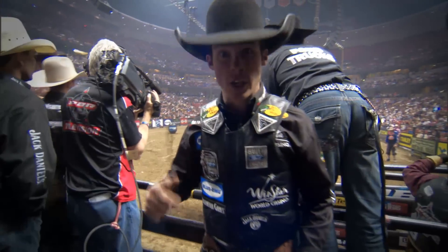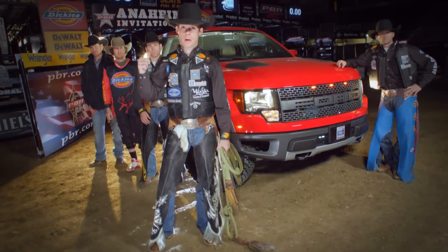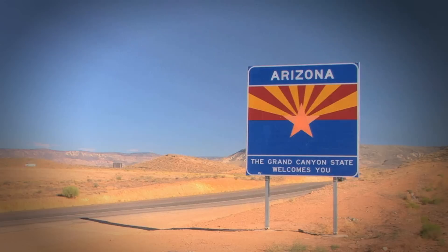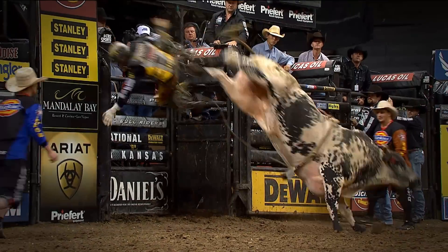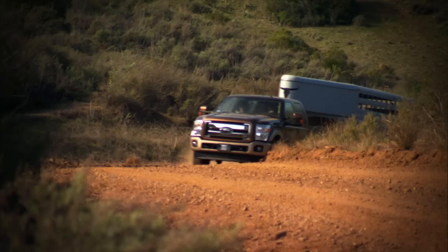You want to get close to this kind of action? Really, really close? We'll take you there. Me and four of my PBR compadres are invading the Belford Tough Series. As we go from city to city, taking on the most dangerous eight seconds in sports, there's only one truck tough enough for the challenge — Ford F-Series.